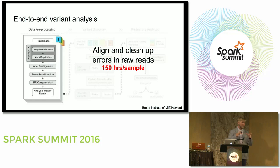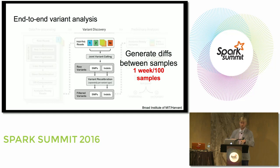There are two big processing steps in this pipeline. First, we align sequences against the human genome and clean up errors in raw reads. This takes about 150 hours of compute time per sample at 65x coverage. Then the variant calling step — just generating the diffs statistically — takes about one week per thousand samples. This is a very expensive process, and if I'm going to sequence 100,000 genomes, I can expect to spend about $100 million on sequencing and $40 million doing a single analysis pass.